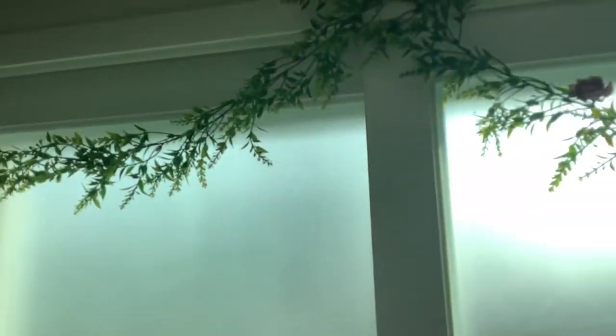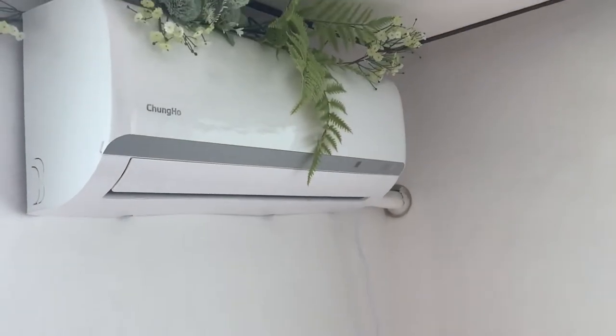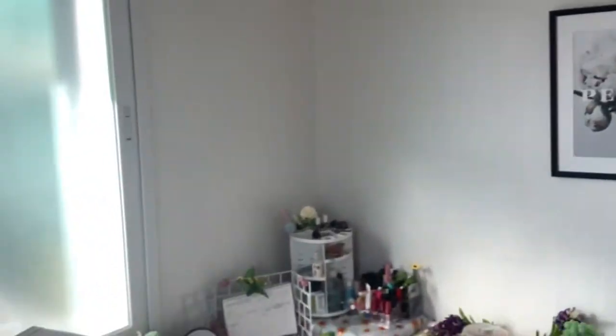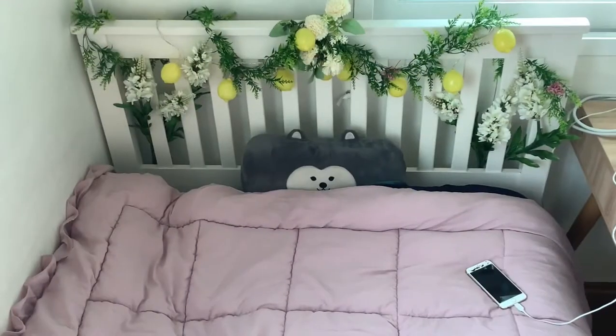One more look. Oh yeah, look at the garland. The stuff on the windows, it really does it, doesn't it? Even the AC is natural. So those are the lights, and that's my desk.